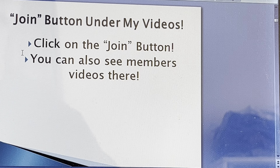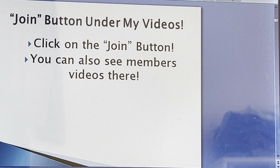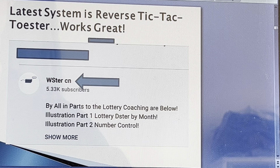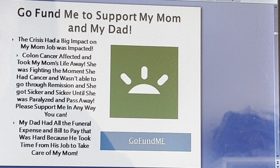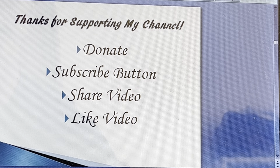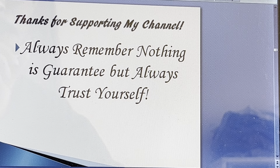Be sure to click the join members video — I try to post these over there so you can visualize where the winning numbers are and how to hit those five winning numbers. Click the join members video and email me for any game prediction at hyper_links@yahoo.com. Click on my name to support my channel, subscribe, share, like, and donate. Remember, nothing is guaranteed but always trust yourself.